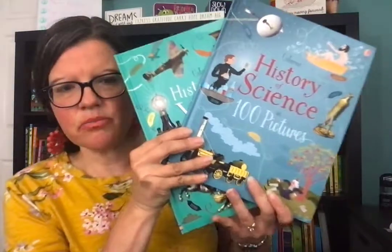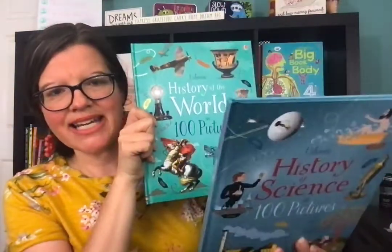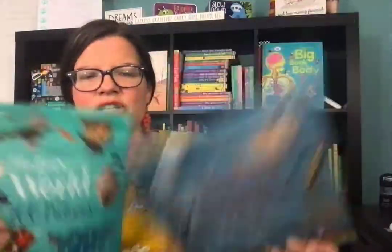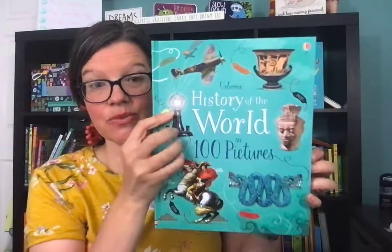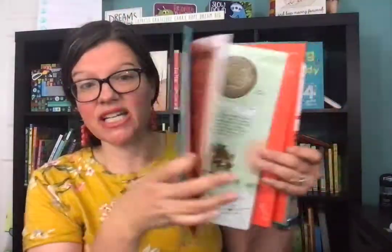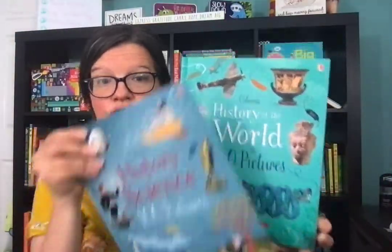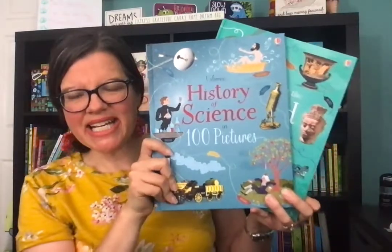I also briefly want to show History of Science in 100 Pictures and History of the World in 100 Pictures. I love the summations. This one works well with our timeline because a lot of what's on the timeline is covered here, with short summaries for each item — and there are literally 100 pictures. These are only $9.99 and I feel like they're hidden gems.